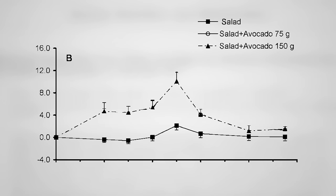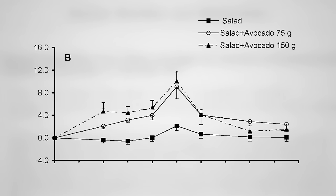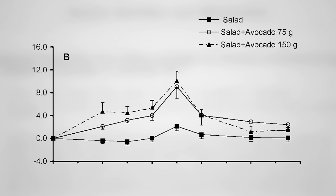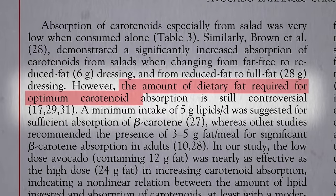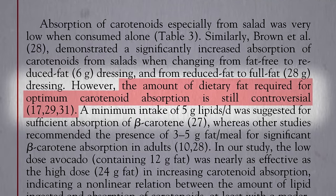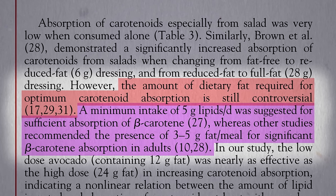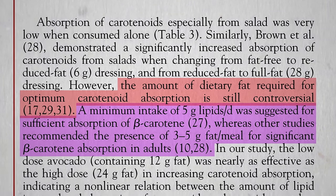Do you have to use a whole avocado, though? What about half an avocado? Pretty much the same effect works just as well. What about a quarter of an avocado? We don't know the minimum amount of dietary fat required for optimum carotenoid absorption. It may just be a few grams per meal, in which case an eighth of an avocado would fit the bill, or just one or two walnuts.